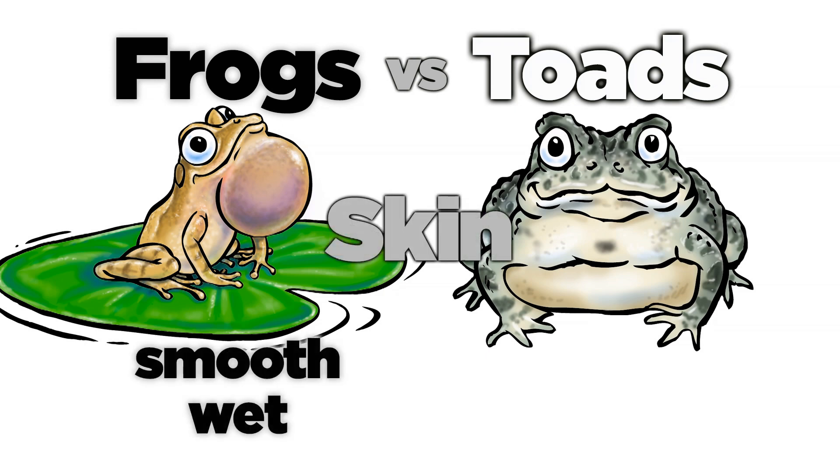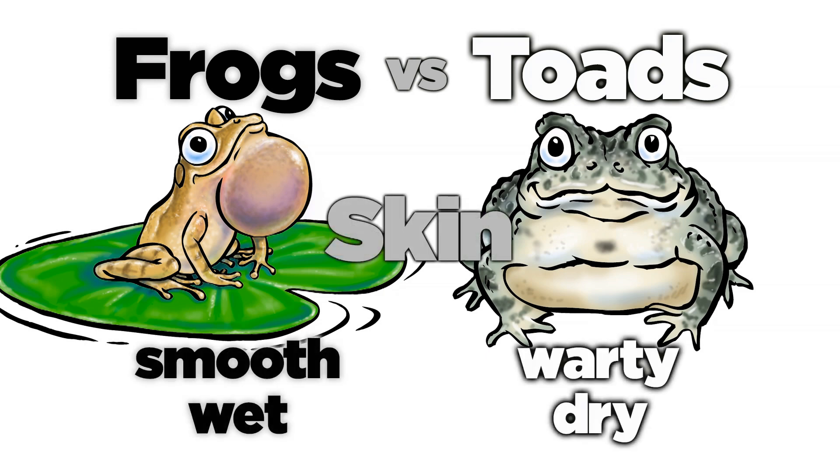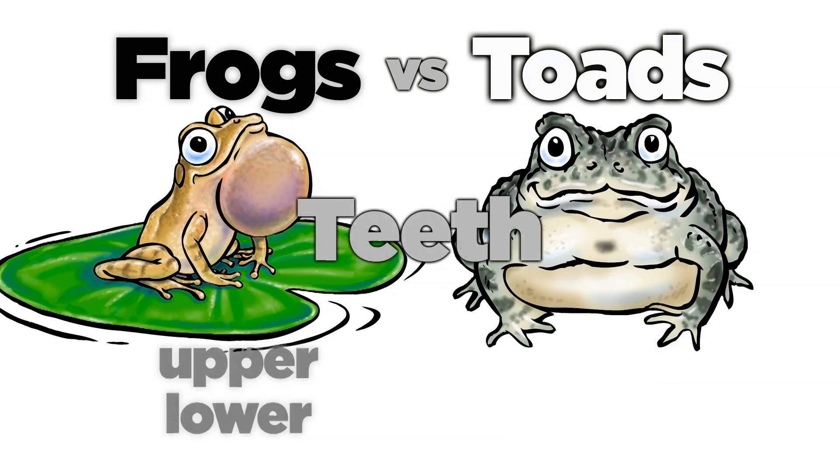Frogs have smooth, wet skin, whereas toads have dry, warty skin. Frogs have tiny teeth on both their upper and lower jaws. Toads don't.